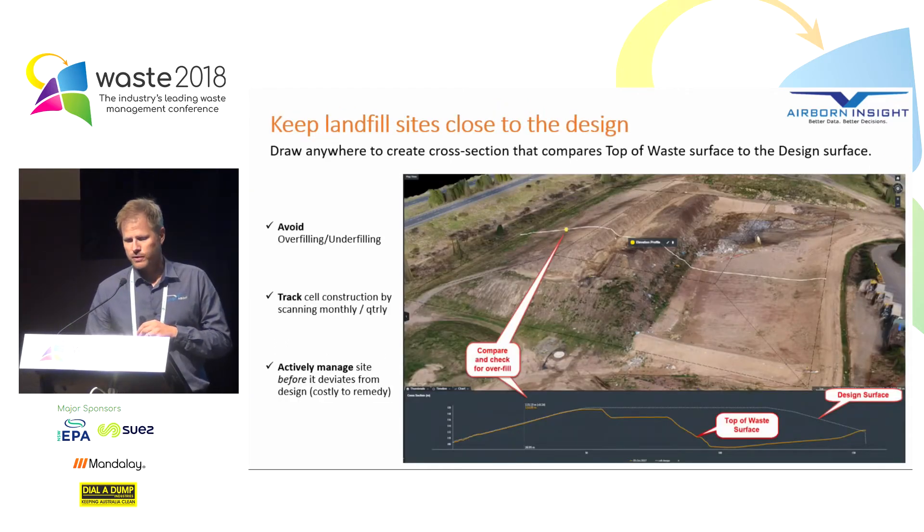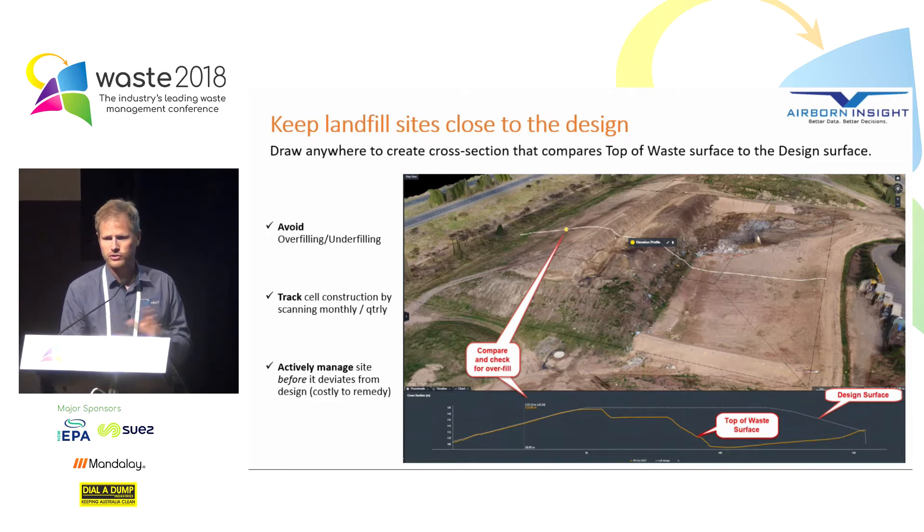Keeping landfill sites close to the design. Another thing we can easily do is drop a cross section across anywhere on site — a line across the site — and get a cross section that compares the top of waste to the design surface. In that image you can see a white line drawn across the actual site. In the bottom section you can see the cross section: the orange line is the top of waste surface and the white line is the design surface. We can very quickly track the cell as it's being constructed towards that design surface, giving us the ability to actively manage the site before we have issues of overfill, which becomes costly to remedy after the fact.